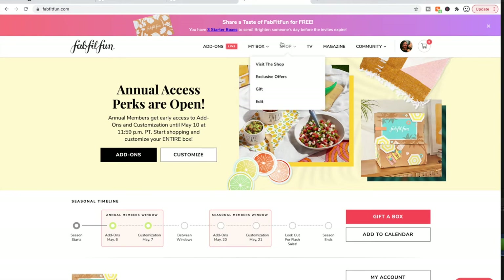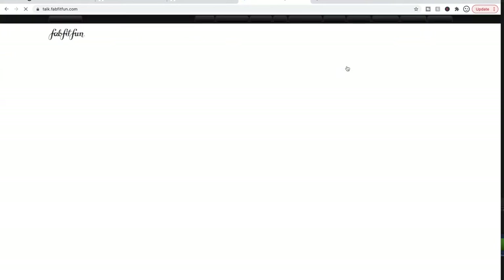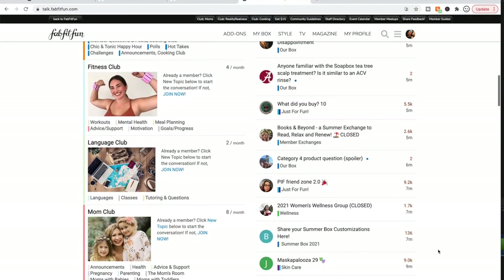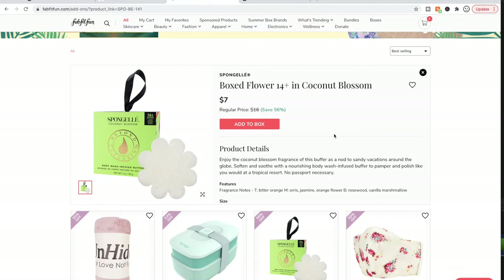You can check the FabFitFun forum by going to the home page, hovering over community, and clicking on forum. There are a bunch of really awesome helpful women in there. I'm following the summer add-on reviews thread right now — I'll link it in the description box below. People love Spangels, at least those who talk about them. Some say the sponges are quite rough initially, so they'll use them on their feet first until they soften up. I always said they seemed a little wasteful, but a subscriber friend reuses them in her plants when she's potting.